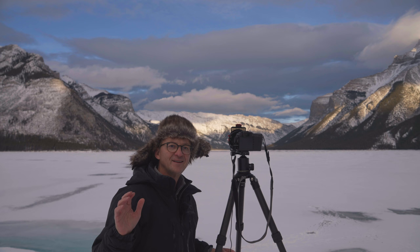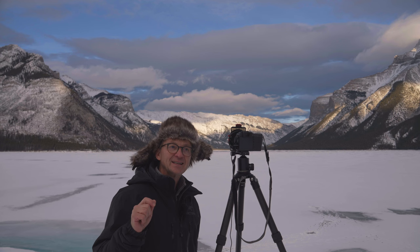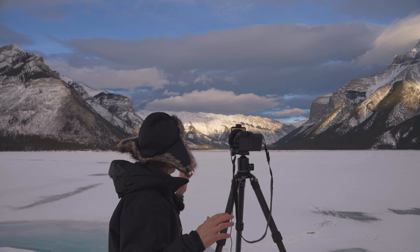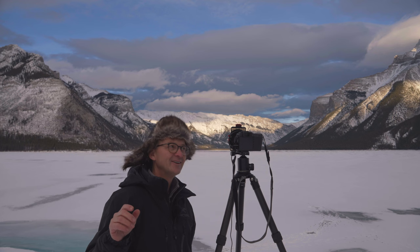Did you hear that? Wolf howling. Perfect timing. I am here in Banff National Park photographing the full moon — actually tomorrow is the full moon, but today is the best time to see it. For the next three days the moon is going to be super big. It is the first full moon of the year and it is called the wolf moon, so it was so great to hear wolf howling just now.